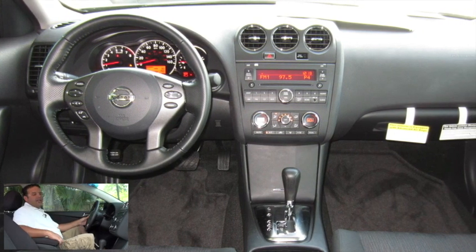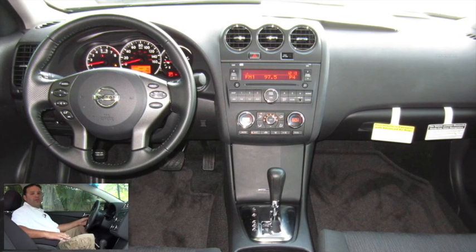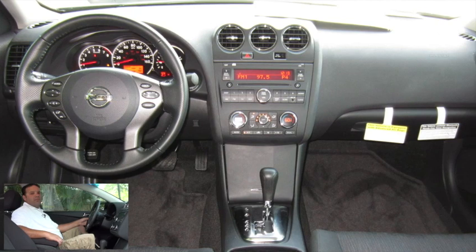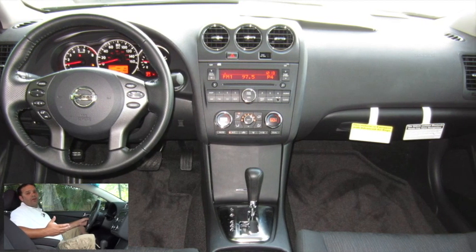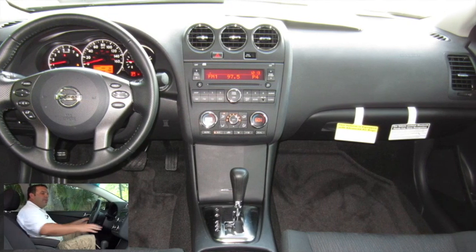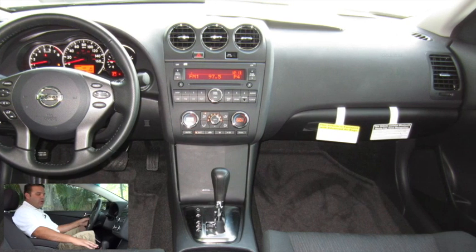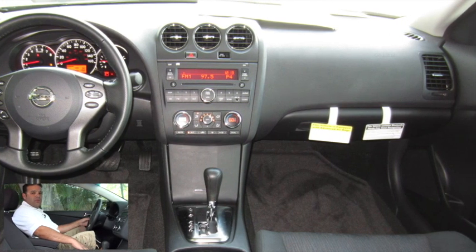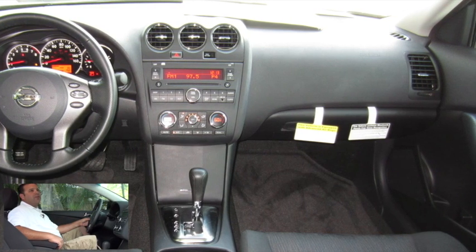Right behind that, we have our gauges, which are backlit so they're very easy to read. Our center console consists of a premium audio system — it's an AM/FM CD player. It does have an auxiliary audio input, so if you have an MP3 player or even an iPod, you can easily take your music with you. Right below that, we have our climate controls, which are nicely laid out and easy to use — a dual climate control for both driver and passenger. We also have an automatic transmission with a manual shift mode, which allows us to tap into that 270 horsepower.